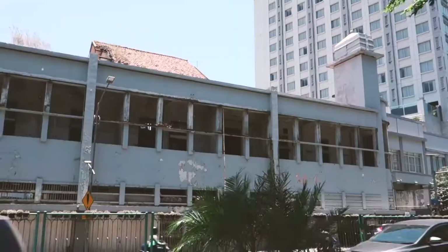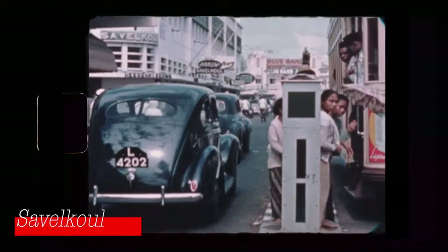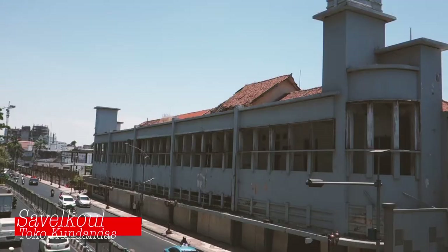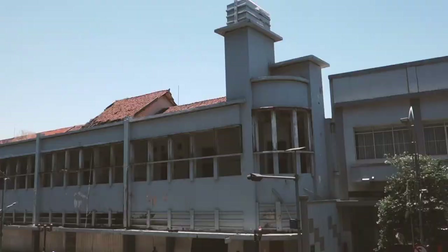There's also another building that's gone — Tokohuang, which was a Chinese shop. It's gone because of the Tunjungan Plaza. Some buildings are still there but not in use, like this one, which used to be the menswear shop Saffei Kool, and later was known as Tokohuang Puntadas.